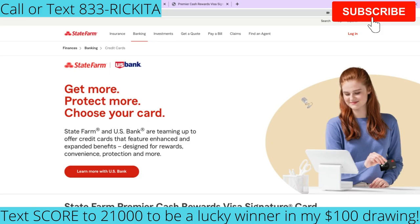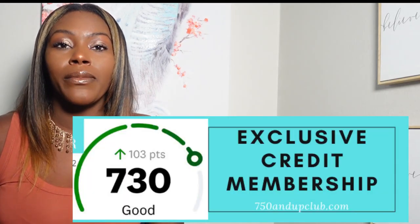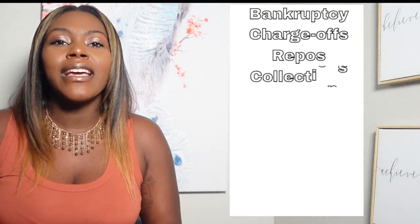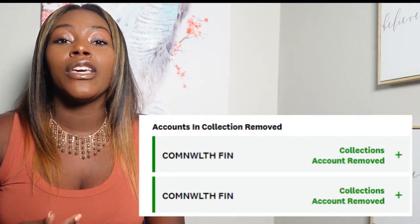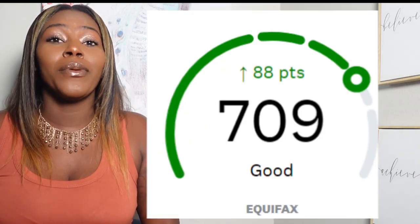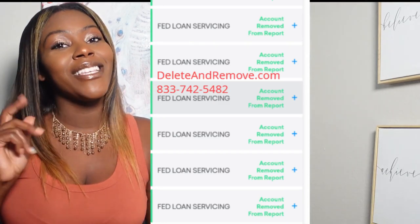If you guys have any other questions about this credit card, definitely ask and I can do more research for you. I'll see you guys in the next video. There are so many people out there with debt that they can't get a car, a mortgage, or even a credit card. That's why I created my exclusive credit membership for just a dollar — you'll get letters to delete bankruptcies, charge-offs, repossessions, and any negative accounts from your credit reports. Or if you don't want to do all that work, you can get free credit repair where I'll actually work to help you remove those accounts. Join my exclusive membership for just a dollar using the link below, or text SCORE21000 to get that link.